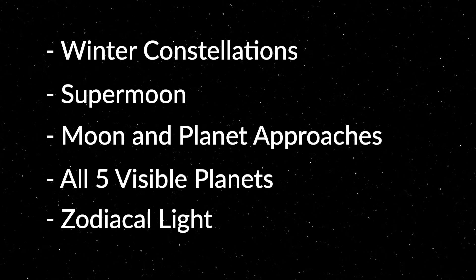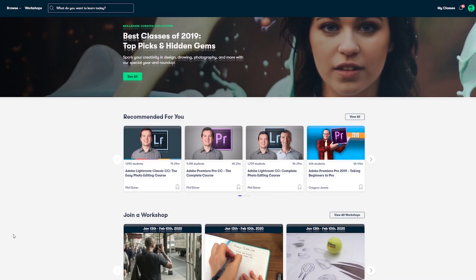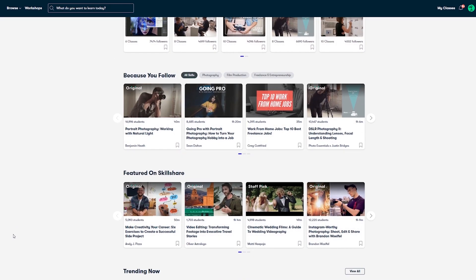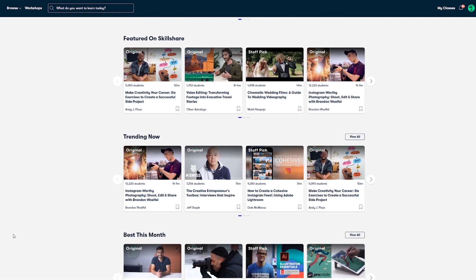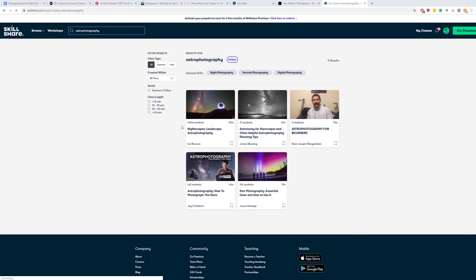But first, a message from the sponsors of today's video, Skillshare. Skillshare is an online learning community for creatives where millions come together to take the next step in their creative journey. There are thousands of inspiring classes covering a huge range of creative topics such as graphic design, photography, videography, freelancing and more.